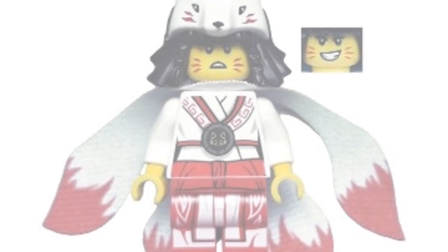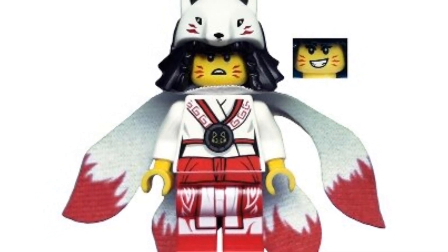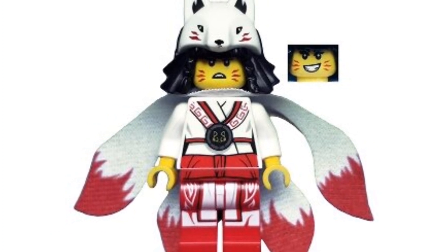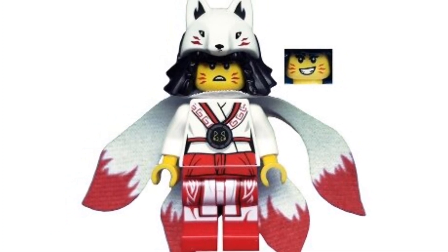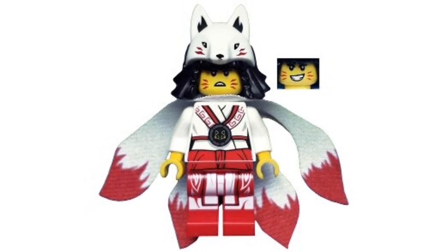Coming in at number 1, we have the 2019 Akita minifigure. She's going for around $42 on the second-hand market, which honestly surprises me since she's only three years old. I love the printing on her torso as well as her legs, and that dual-colored cape is amazing. I really like the wolf-style mask she has for her hair, and we get two different expressions for her, which is awesome.